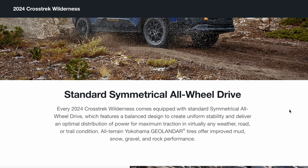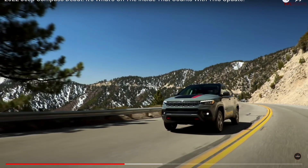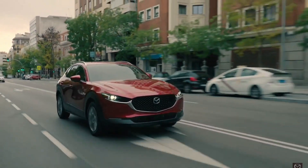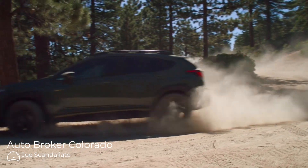So don't sleep on this Crosstrek Wilderness — I think it's going to be a really popular model hitting this fall. And if you're not into Subarus, I can definitely recommend the Jeep Cherokee and Mazda CX-30, both wonderful cars. But if the Crosstrek's the one you want, we're taking orders right now and we'll help guide you through the build and the process. As always, thanks for watching.